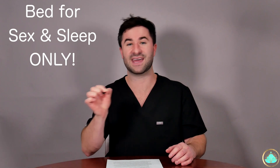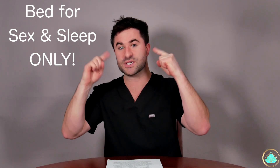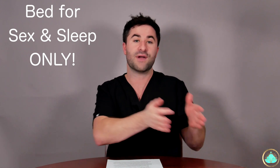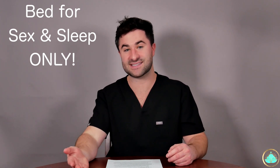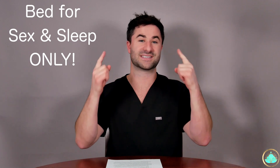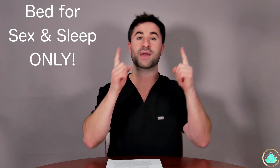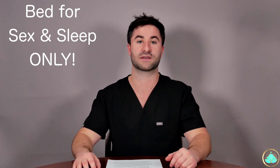Tip number four is to use your bed for sleep and sex only. This is really important — you want to disassociate your brain from other activities within your bed besides these two things. By doing this consistently, you will allow the brain to associate the bed on a subconscious level with sleep and sex, and this will help upregulate the quality of sleep for you.